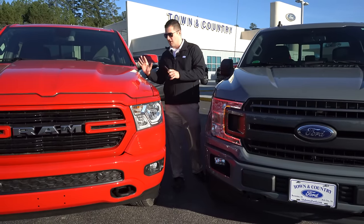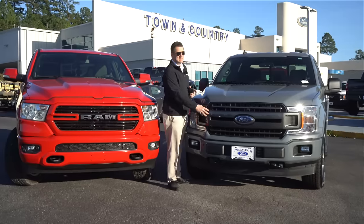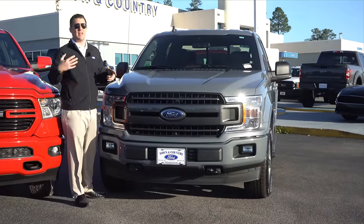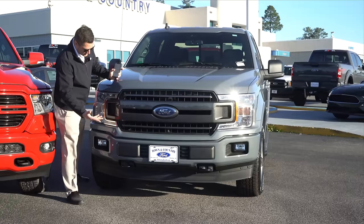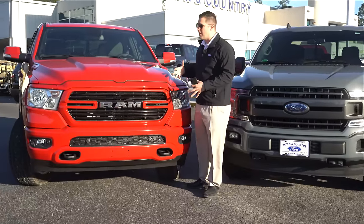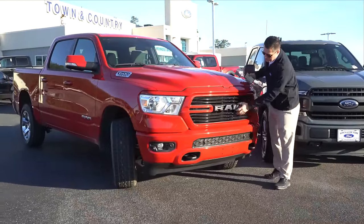Let's walk around both vehicles and start with the front. The 2019 Ford F-150 is the same as the 2018, which had a mid-cycle refresh updating the front and rear ends. For 2019 they added a couple of technology features. It's a good-looking truck with nice contours. The Ram looks a little more new-age styled, with a color-keyed bumper, color-keyed grille with black inserts.